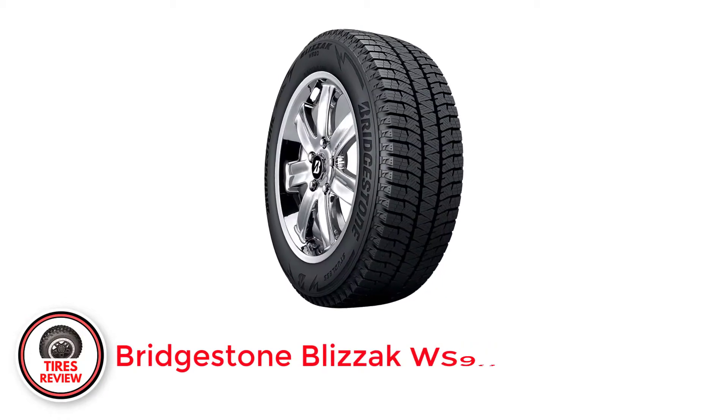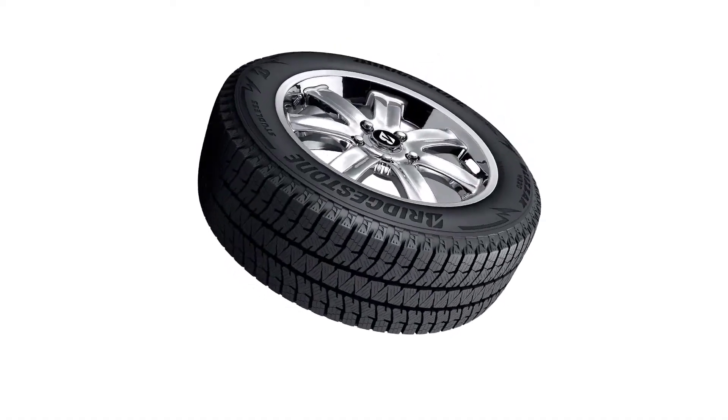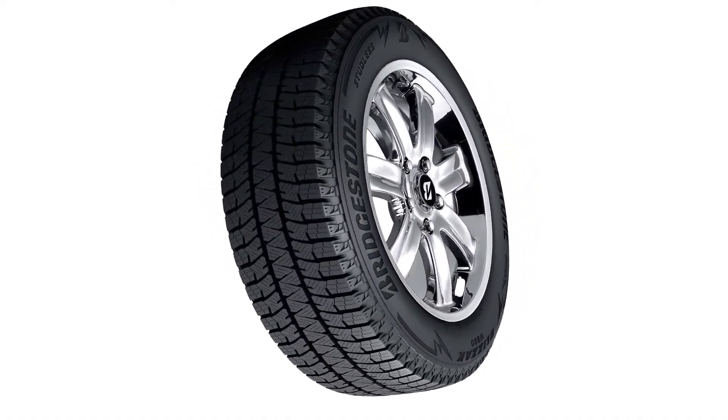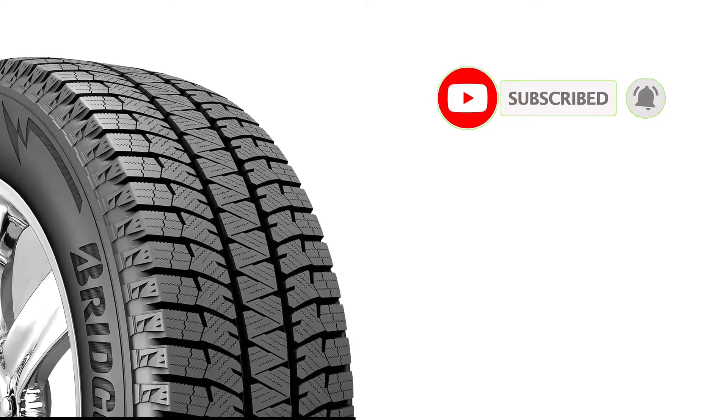In Tire Rack's Winter Tires Study, the Bridgestone Blizzak WS80 scored best for braking abilities in dry and wet winter driving conditions. On both surfaces, this Bridgestone model stopped a full 3 to 4 feet earlier than the second place model. Its upgrade, the Bridgestone Blizzak WS90, only improves on this tried and true performance.